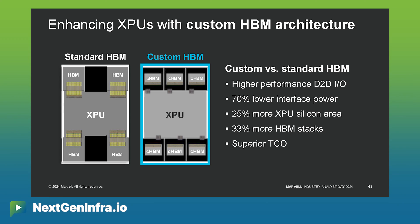With custom HBM solutions, we've quoted a 70% reduction in the power in the I/O between the HBM and the XPU. We've talked about 20% extra die area that goes back to the XPU so that you can deliver more functions or more performance in the same footprint, and we're also enabling 33% more HBM memory capacity using that technology. All that in combination delivers better TCO for our customers.